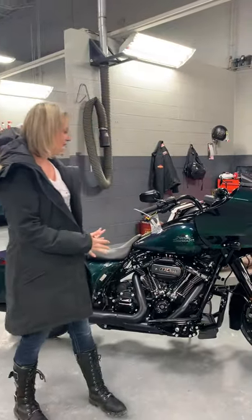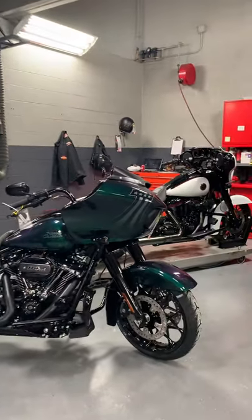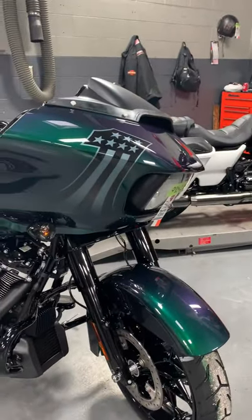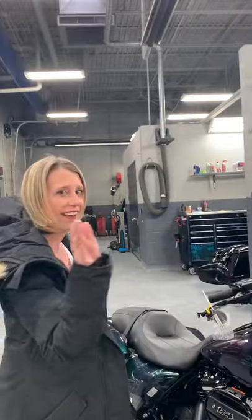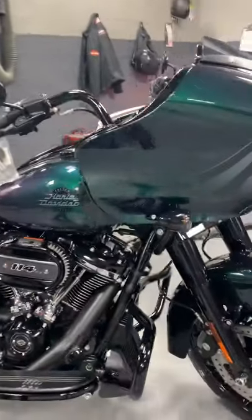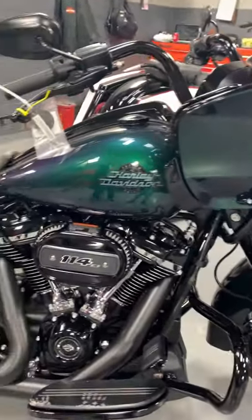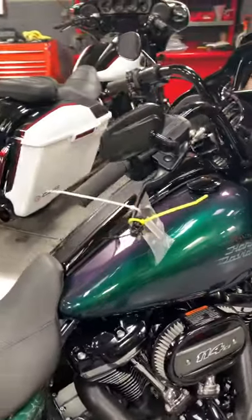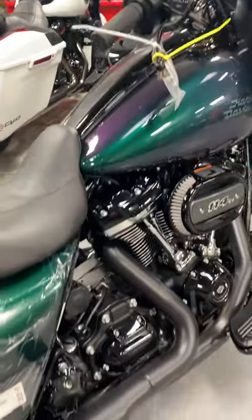I have to highlight two of them that we've just been dying to see. First off the bat is our 2021 Road Glide Special, and it is in — Snake Venom. Take a look at this motorcycle. Every way you look at it, it kind of morphs into a different color. I see green, everybody sees a little bit of blue, some people see some purple.